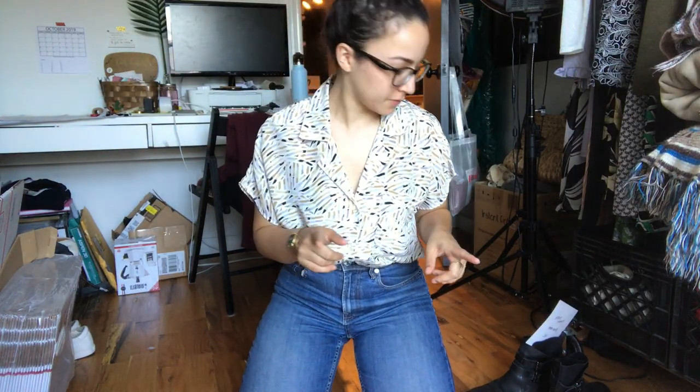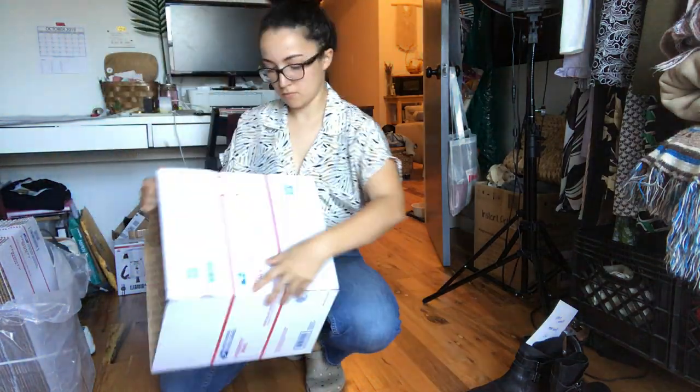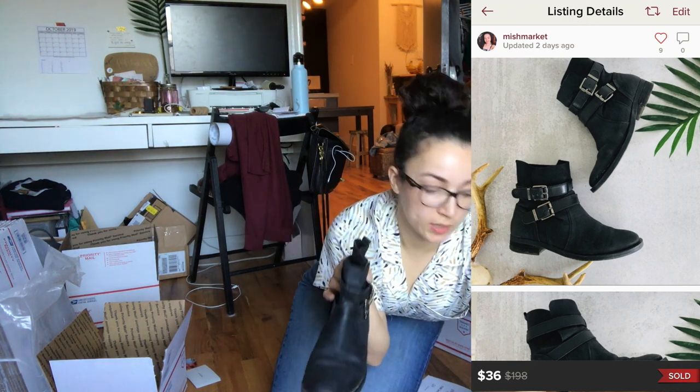I'm going to build some boxes — I've got about seven to do. Moving the boxes and making space. Here's a pair of Vince Camuto leather moto booties — I actually used to wear these. They sold for $36, earnings were $27 with a $1.80 shipping discount. I had them listed around $50, they're in good condition, and I knew they'd sell for winter.